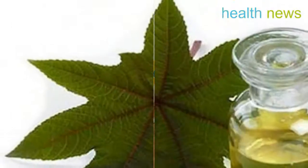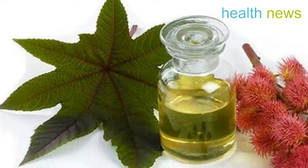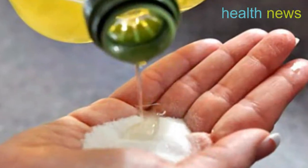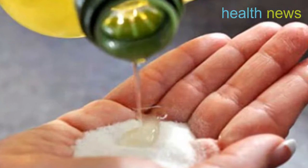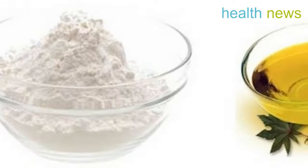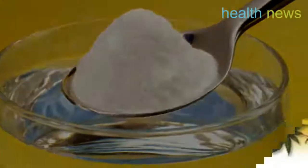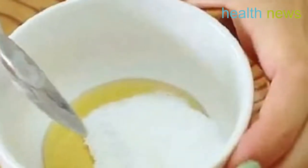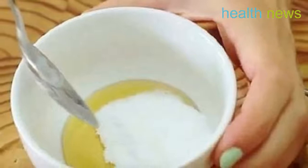Castor oil coating preparation: since castor oil helps increase circulation, it is often used as coatings. To prepare this natural remedy, you will need cold-pressed castor oil, plastic foil, a bottle with hot water, clean gauze, and a towel. Prior to using the coating and after its use, you should thoroughly cleanse your skin with a baking soda solution.